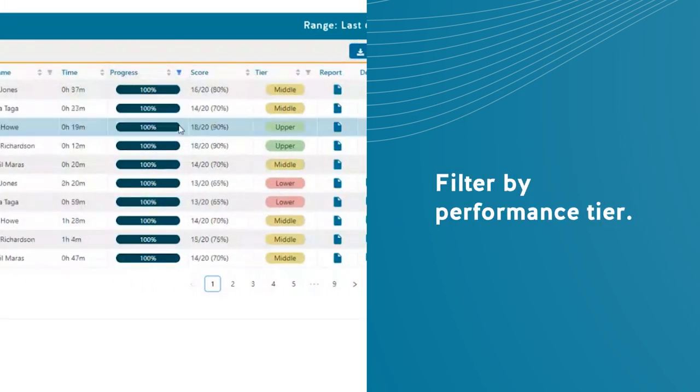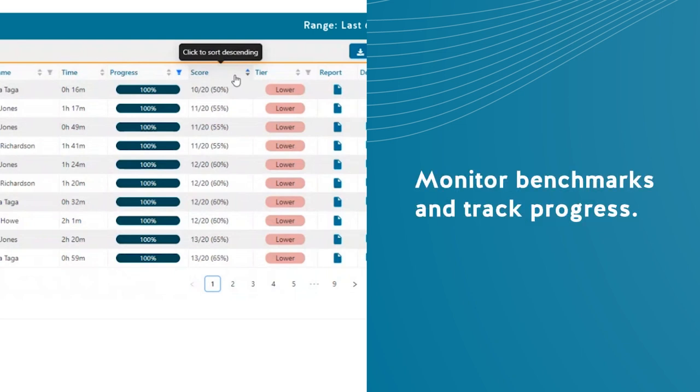Filter by performance tier to quickly identify learners needing assistance. Monitor benchmarks, track progress, and make informed decisions for appropriate resource allocation and course optimization.